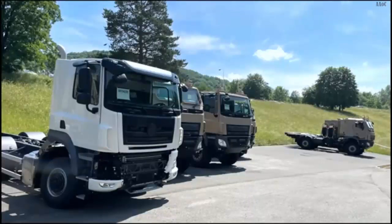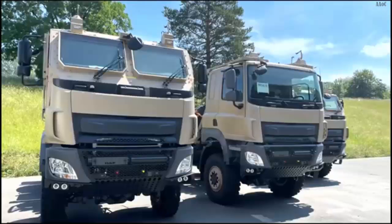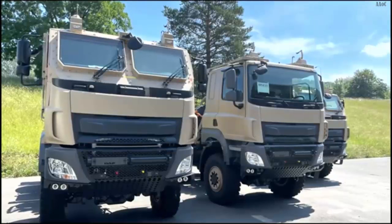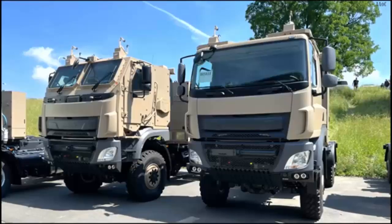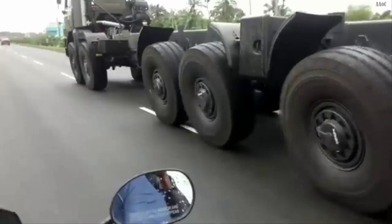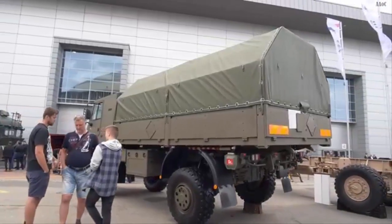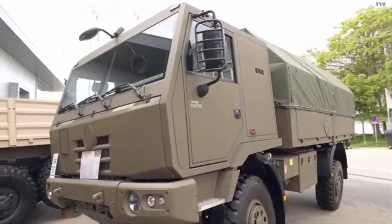The OMRC conducted the testing of this 4x4 military truck prototype, developed by DTI, at multiple locations. This included the training ground of the 2nd Infantry Division Queens Guard and the vehicle testing grounds of the Army Transportation Department in Kanchanaburi province, from September 2 to 4, 2024.